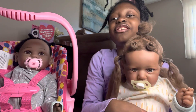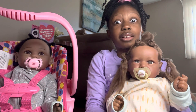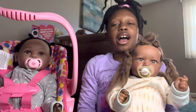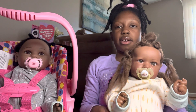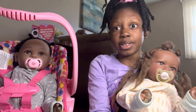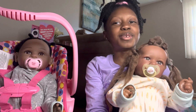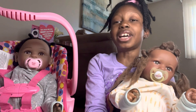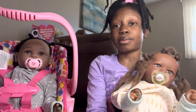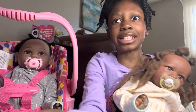Hey guys, it's me, Aiden. Welcome back to my channel. As you can see, I have Hayden and I have Vanessa. And today I'm going to be introducing my newborn babies to you guys. Make sure you guys like, comment, and subscribe and hit that notification bell so you don't miss my new videos. Anyways, let's get into it.